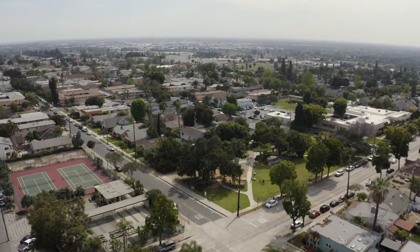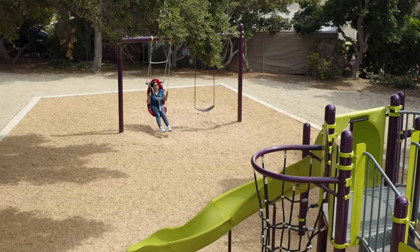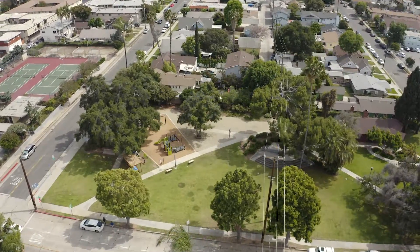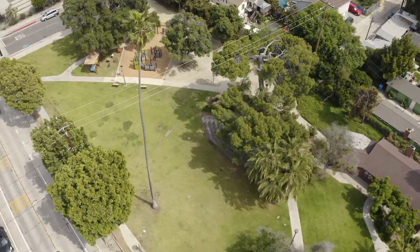This cute park sits in the historic neighborhood of Whittier and is surrounded by unique, beautiful style homes. The park is relatively small and consists of tennis courts, which are across the street from the park, horseshoe pits, children's playground, picnic tables, and barbecue pits. When in Uptown Whittier, come visit Broadway Park.